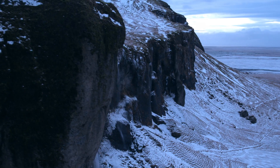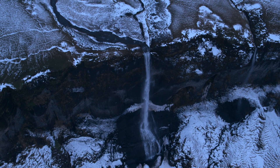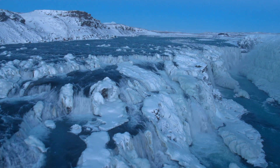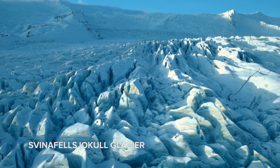We stopped by several epic waterfalls and had the chance to see them from an aerial view. Another great location was the glacier where part of the movie Interstellar was filmed.